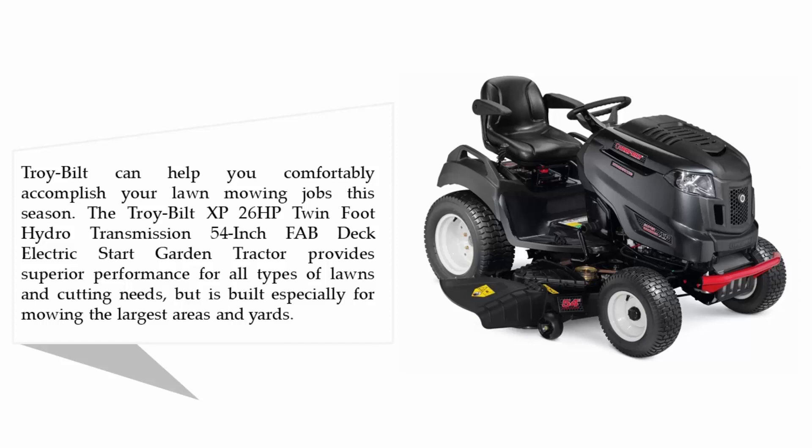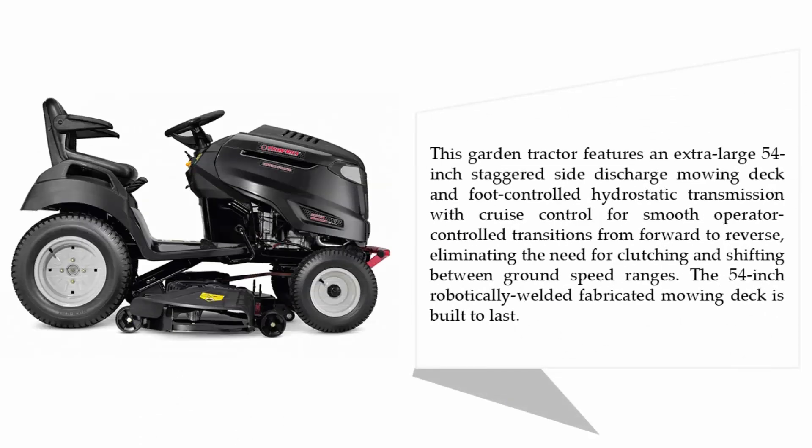The Troy-Bilt Super Bronco XP features a 26 horsepower twin engine, foot-controlled hydro transmission, and a 54-inch fabricated deck with electric start. It provides superior performance for all types of lawns and cutting needs, built especially for mowing the largest areas. It features a 54-inch staggered side discharge mowing deck and foot-controlled hydrostatic transmission with cruise control for smooth operator-controlled transitions from forward to reverse, eliminating the need for clutching and shifting.